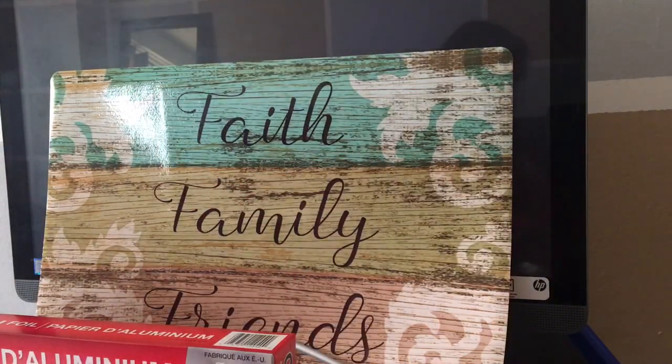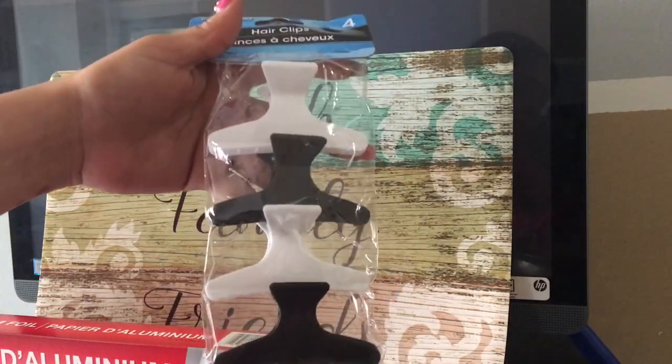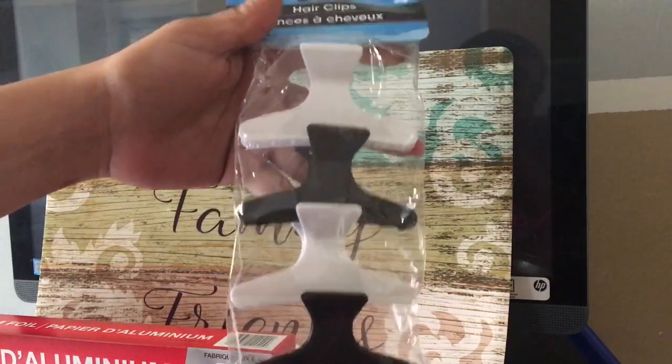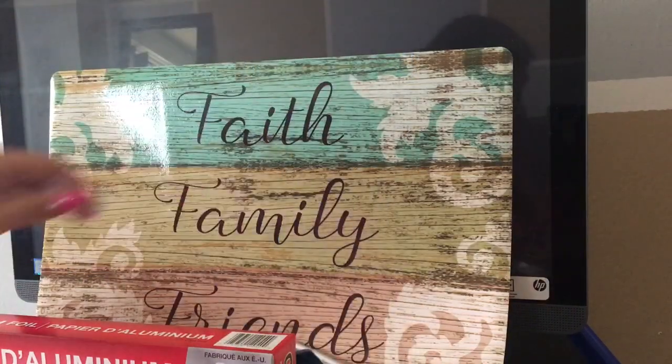Another thing I found were these hair clips. I'm always needing a freaking bobby pin to clip up my hair, whether I'm cooking or whatever I'm doing. I always need a clip for my hair, so I'm going to have these for that.